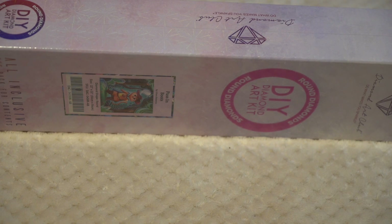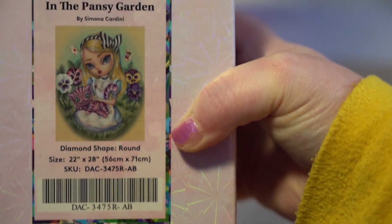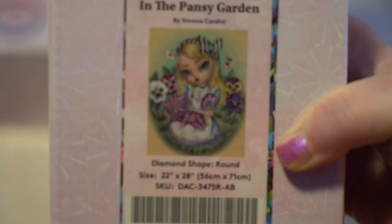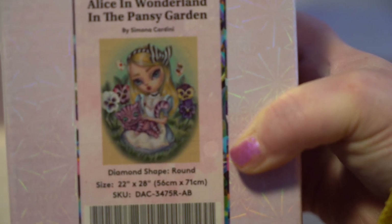Our next one is Alice in Wonderland in the Pansy Garden by Simona Cardini — I hope I pronounced that right. Look at the little kitten in her lap. 56 by 71 is the size of this. I believe there is an Alice in Wonderland event going on this year and I need to look into that and see how I find out about that, so I might do this one for that event.